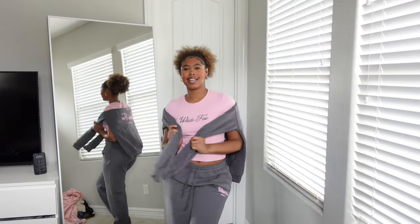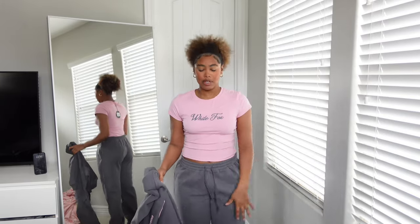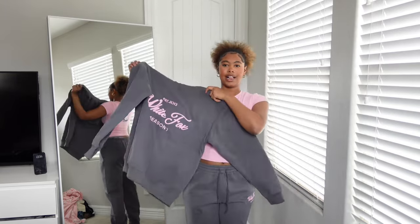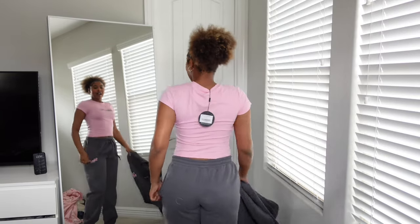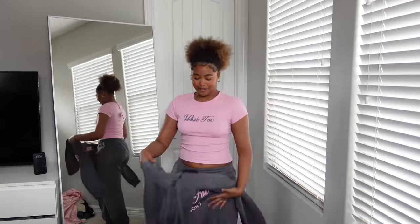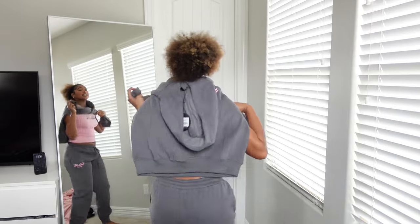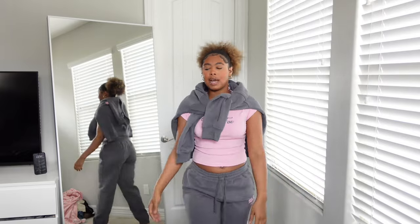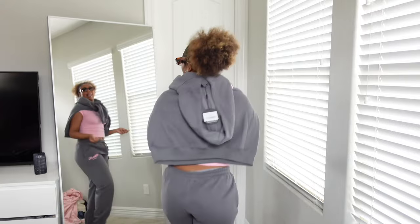Let's check out the sweats. I got a large in the sweats because I like mine really loose and baggy, and they do go all the way down to the ground. Then I got the hoodie and the shirt to match — the lettering is like puffy letters. This is my first White Fox outfit and it's going to be my new airport look. The gray looks so good on my skin tone. It's super cute.